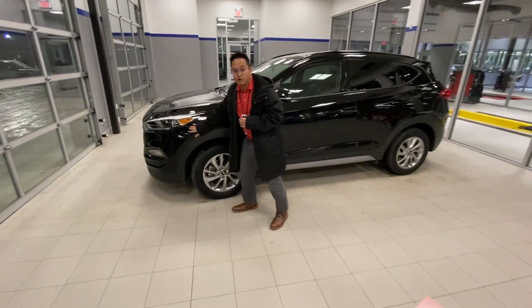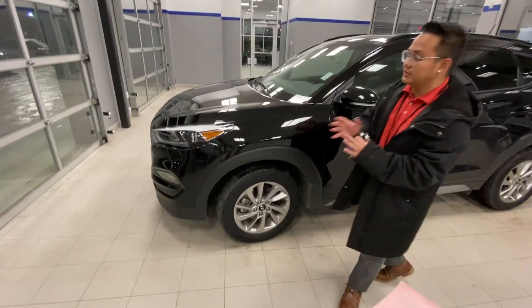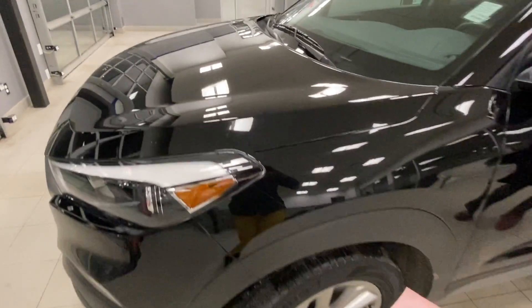As you can see, this vehicle already has 3M installed, so no rock chip is going to damage your bumper, your fender, or your hood.